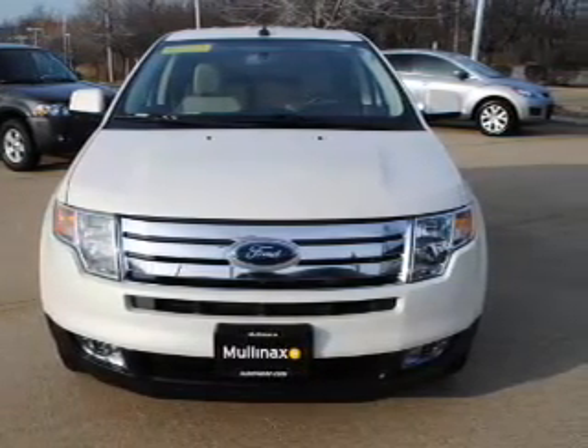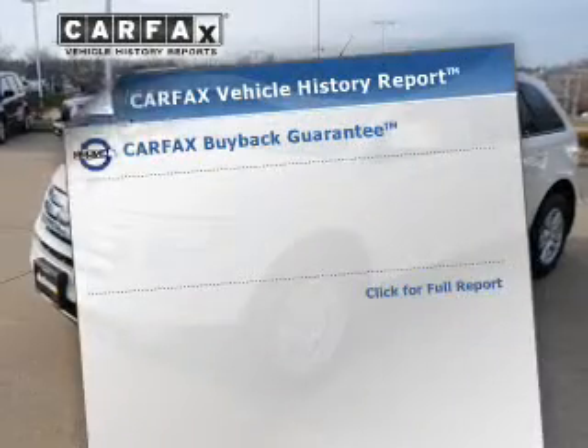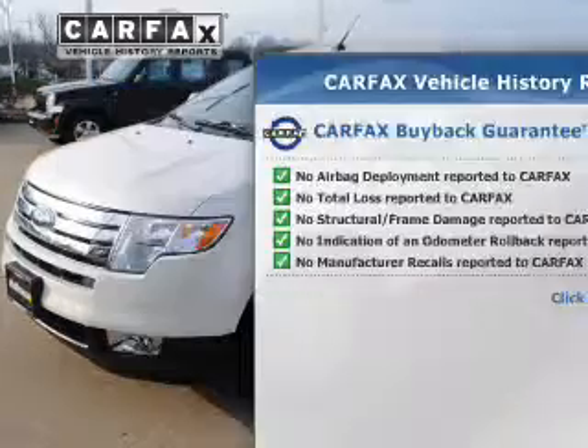Premium wheels lend a distinctive appearance. The anti-lock braking system will help deliver you safely to your destination. Rest easy knowing this vehicle comes with a Carfax vehicle history report from Carfax, the most trusted provider of vehicle history information.